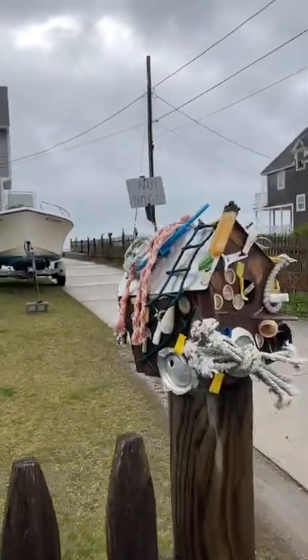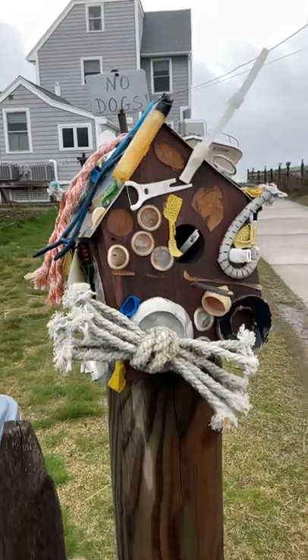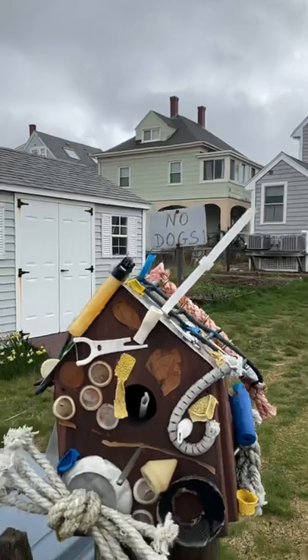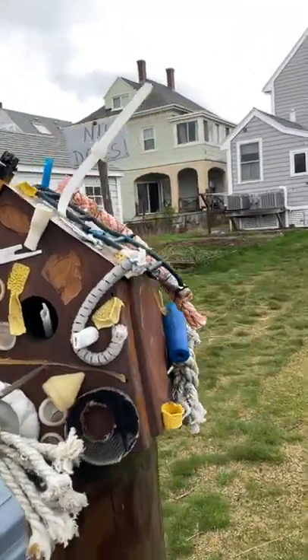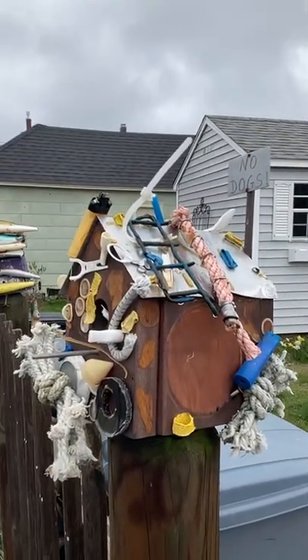And this one — what is this? It says 'No dogs' up there. I'm not getting the theme here. Maybe you can figure it out.